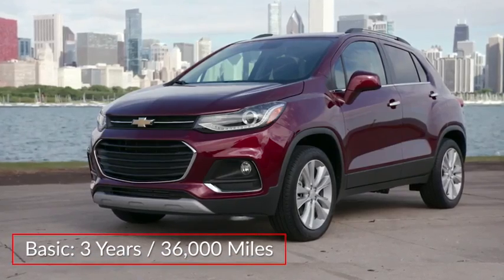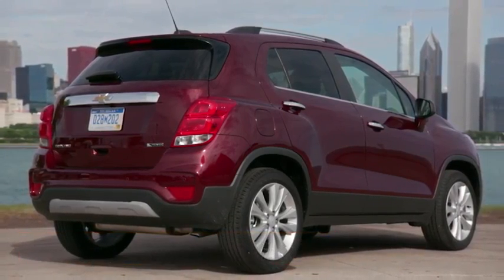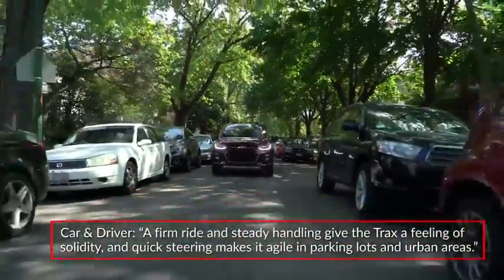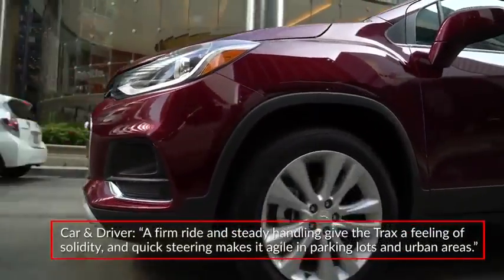The Trax is backed by a three-year 36,000-mile basic warranty and a five-year 60,000-mile powertrain warranty. Car and Driver praised the maneuverability of the Trax, saying a firm ride and steady handling give the Trax a feeling of solidity, and quick steering makes it agile in parking lots and urban areas.